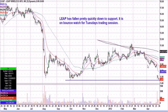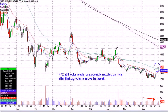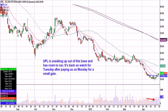LEAP — L-E-A-P — has fallen pretty quickly down to an area of support from back in October. It might find a way to bounce off the mid-fives, the 550 area, something like that. So that one's on watch. NFX, we put on the video last night. Nice volume back here a few days ago, and it's been basing ever since. Just looks like it's ready to start a second leg up. We'll keep our eyes on that one.